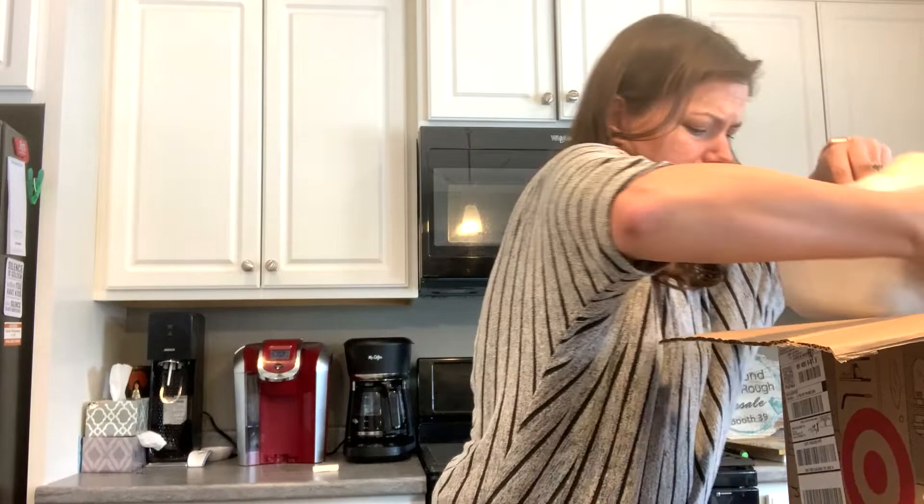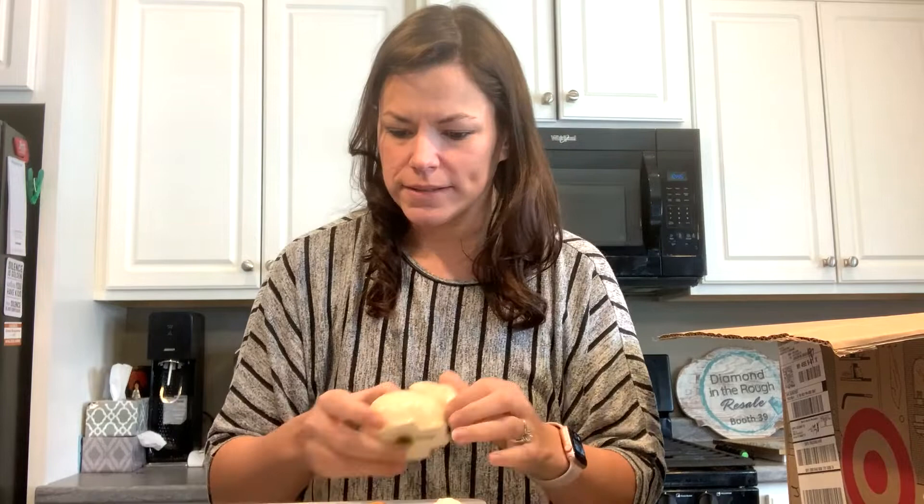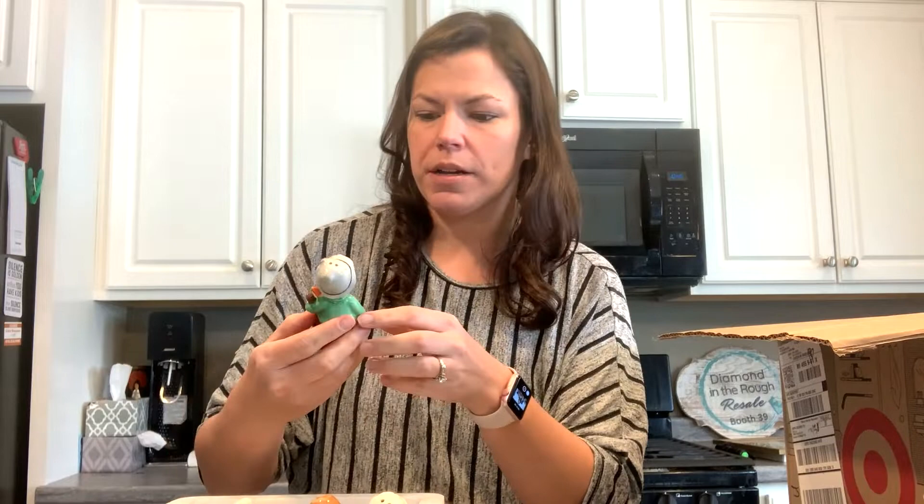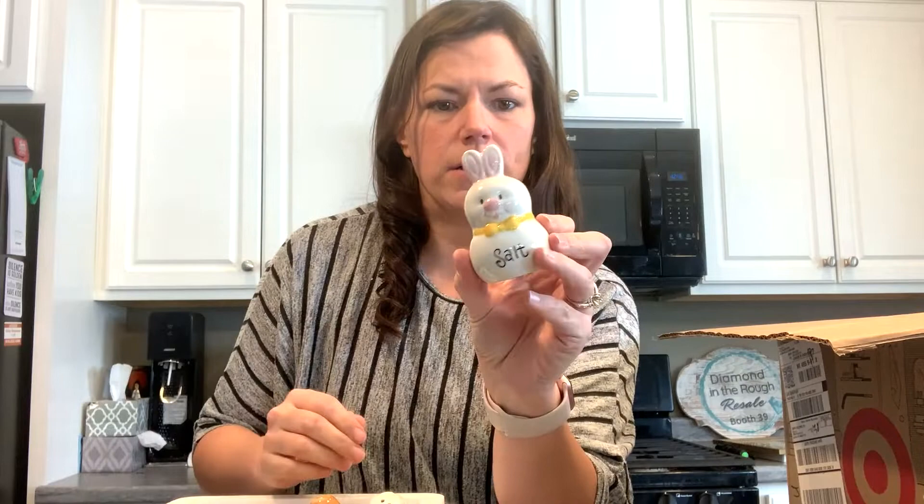I'm going to grab this — it's a little styrofoam container full of salt and pepper shakers. I don't know how many are actually matched. Here is a Hallmark bunny, and here is an Art Mark little guy. There's a newer one with plastic on the bottom — a different bunny for salt.